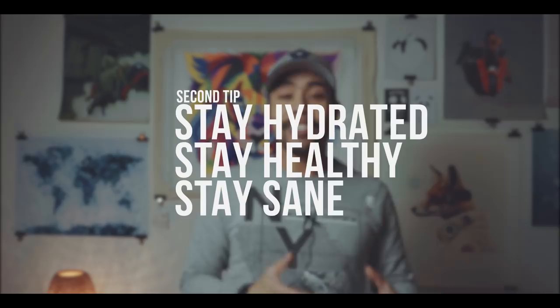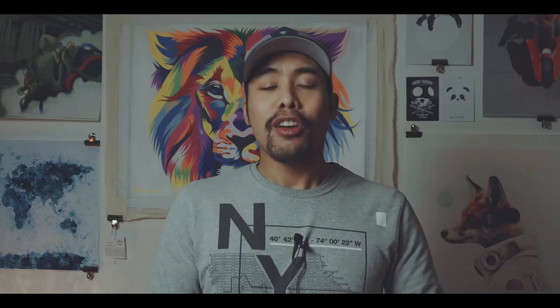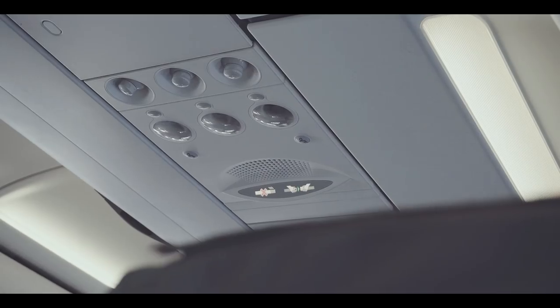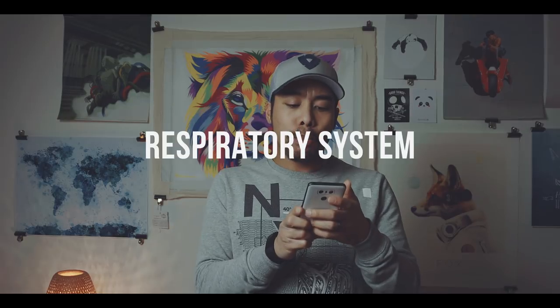Next: stay hydrated, stay healthy, stay sane. When you're traveling by plane or train, your body is submitted to a certain degree of stress — the dry climate inside the plane because of the air conditioning, or loud noises for instance. So I find it very important to take care of yourself while you're traveling. A dry nose and therefore a dry respiratory system is more vulnerable to infection.